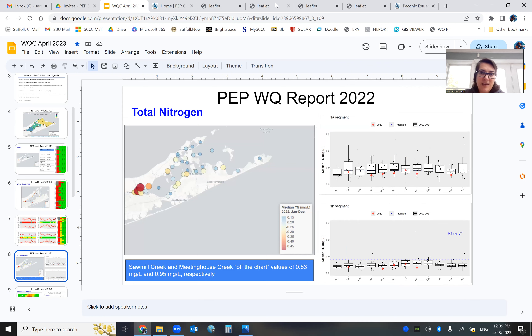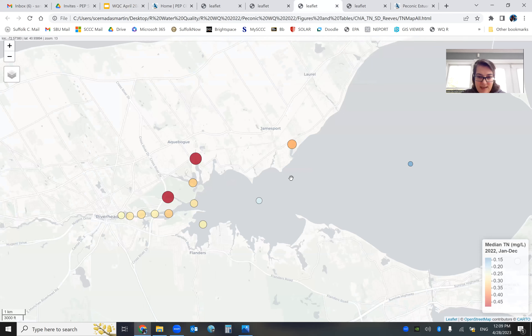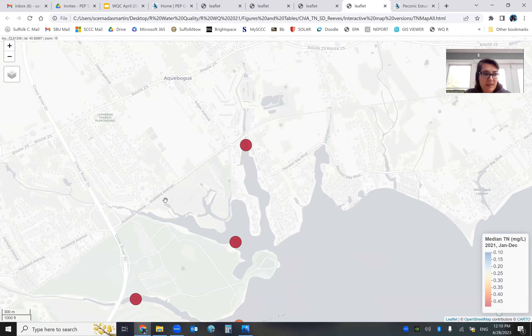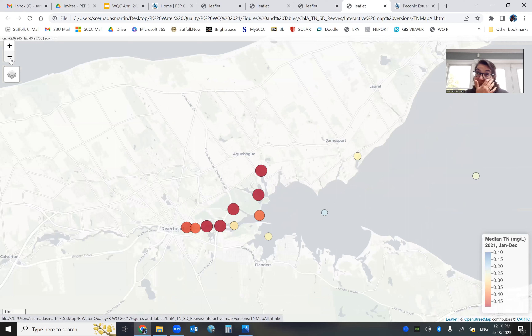One issue to comment on: Suffolk County suffered a cyber attack last September and October 2022. That led to issues collecting data and having labs analyze it. For chlorophyll and total nitrogen especially, our data stops in August — the last data point is in August. In the box plot, the red dots are the 2022 values with measurements ending in August. That's why some results can look a little off.